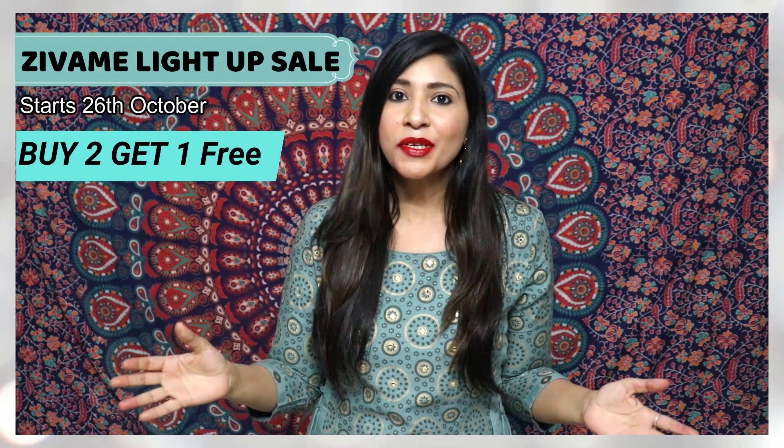Hi guys, welcome back to my YouTube channel! I hope you're doing absolutely well. Today's video is a Zivame haul and I am super excited about it because I absolutely love the Zivame brand — their innerwear and loungewear quality is so amazing. Right now we have the Zivame Light Up Sale which is such a good deal; you can shop very smartly this time.